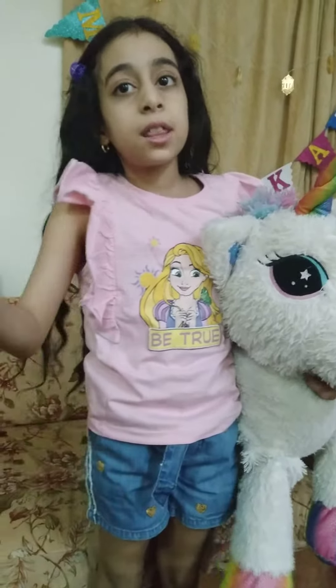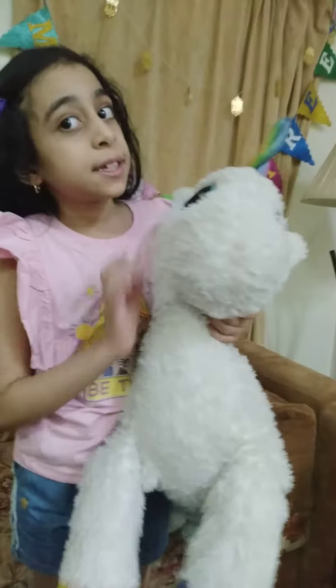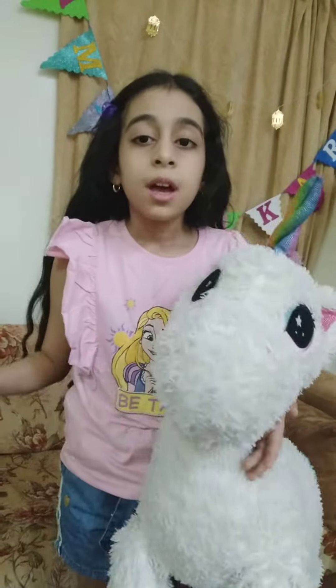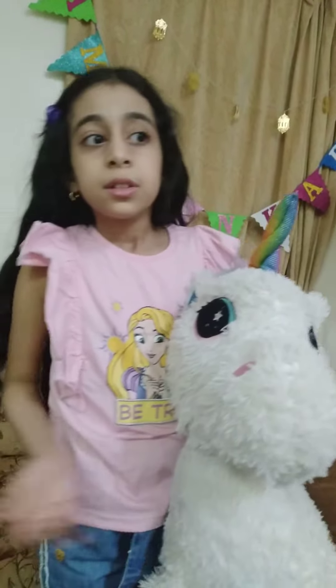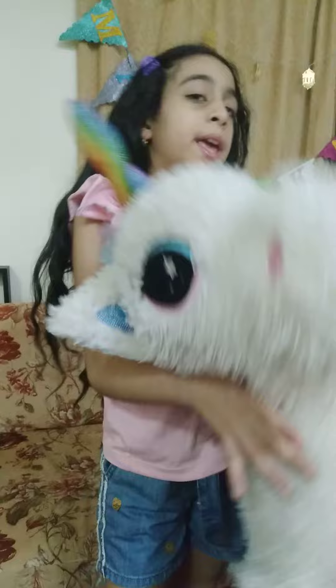Hi guys, again. I'm sorry I forgot to tell you. This is my next second favorite toy called Treasure, the other unicorn. Her daughter is my favorite toy. Just my second favorite toy.